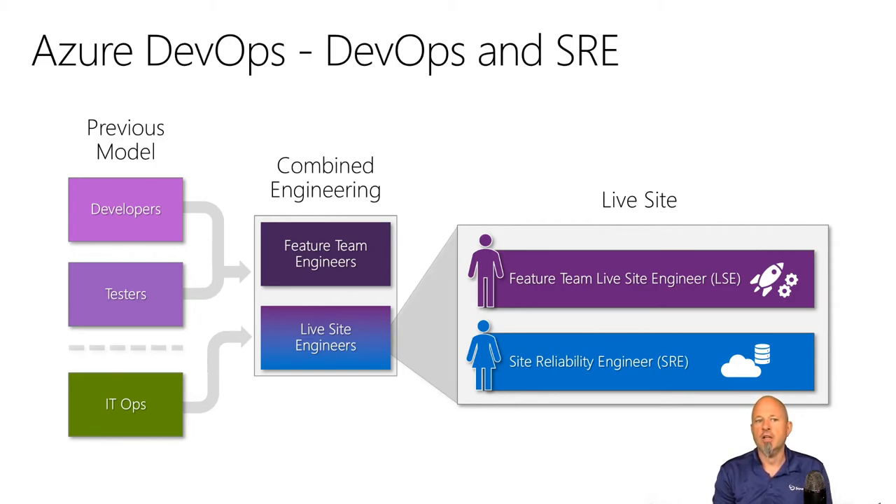The live site engineer is not going to be looking at value work — i.e., the traditional sprint backlog. They are solely looking at work to help improve stability of the platform, maintain and manage it. They also have access to dedicated site reliability engineers with deep expertise in platform and monitoring.